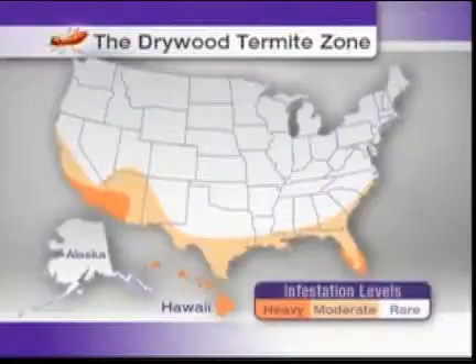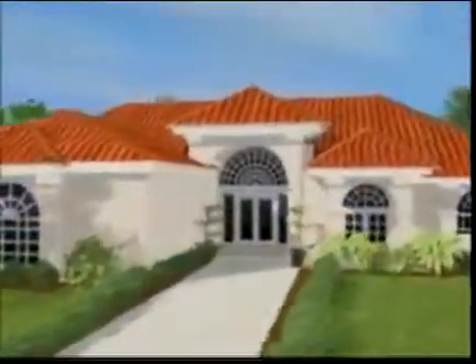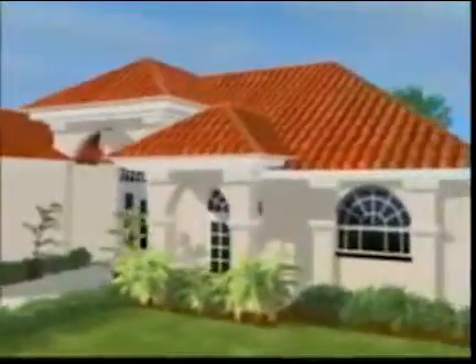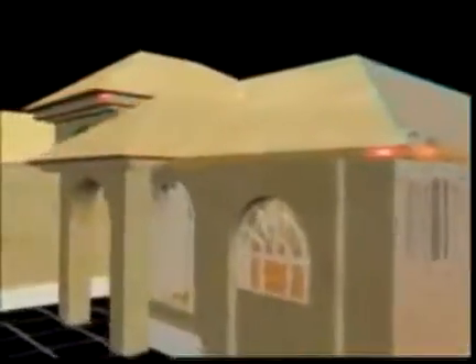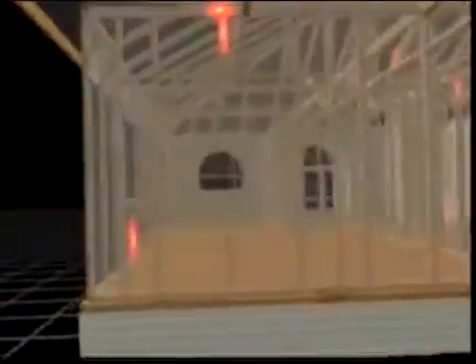You may already have termites and not even know it. That's because drywood termites prefer to hide in areas that are inaccessible to you. They can be located anywhere in your home — in your roof rafters and eaves, deep inside your walls and floors, and in your foundation.